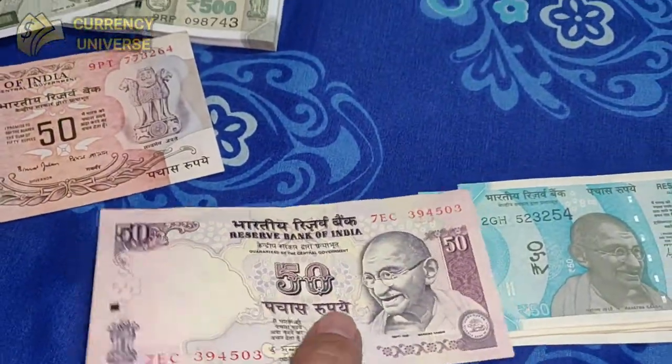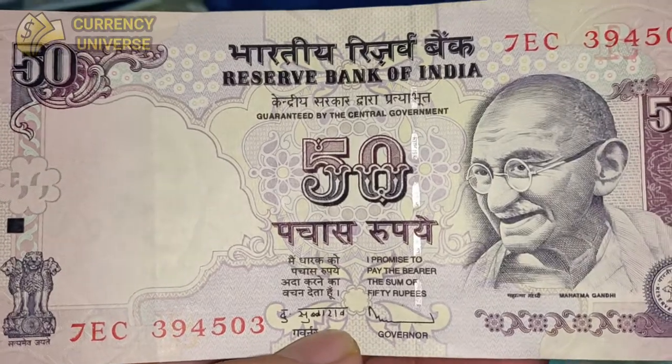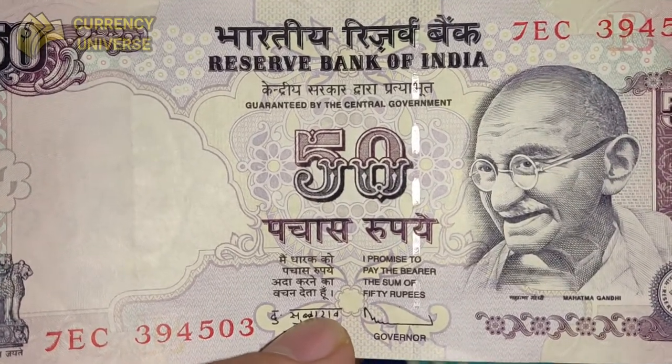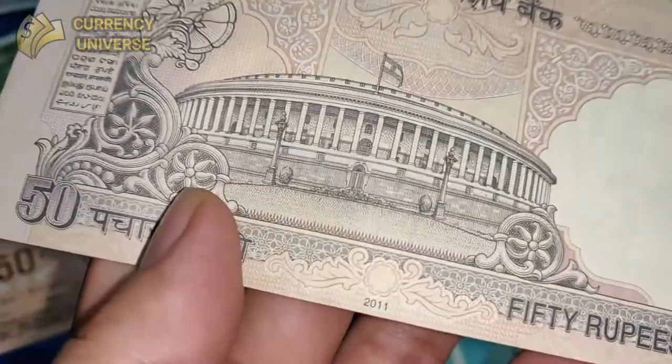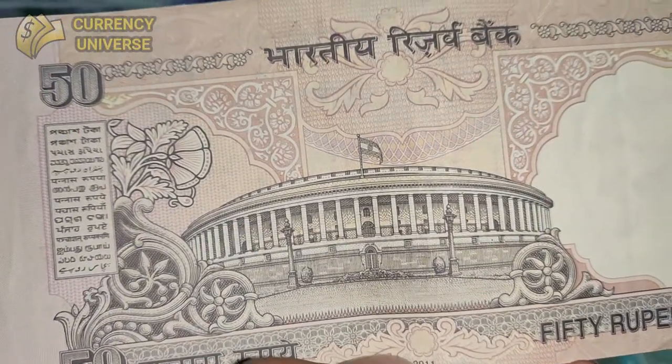The next generation 50 rupee note features Mahatma Gandhi's photo on the front side. Here is the front side and the back side, with the year of printing shown — this was issued in 2011.